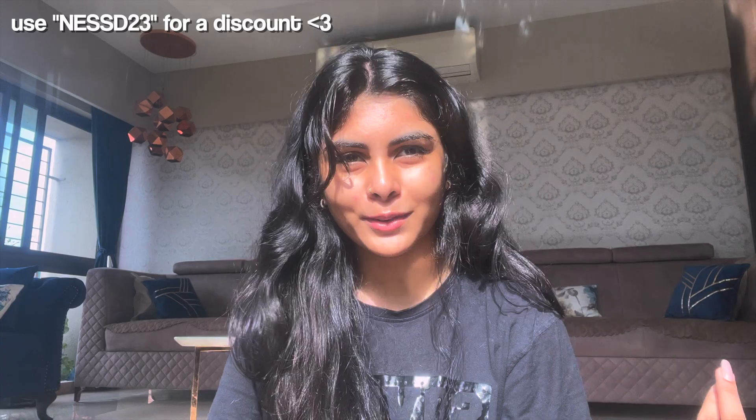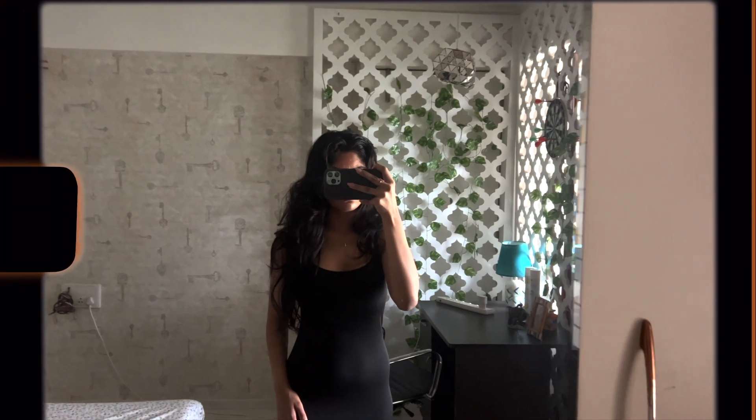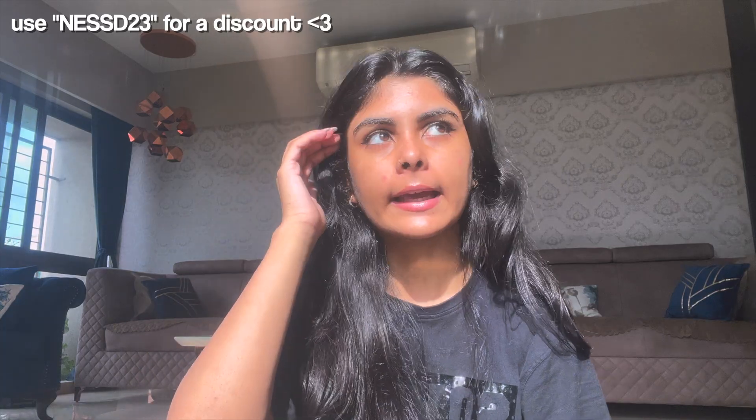Then I got a plain black dress — it is really long. The size is small; I would have gotten an extra small if there was one, but it's still body-hugging without being tight. I really like that. This is a basic piece — you can dress it up, dress it down, whatever you like.